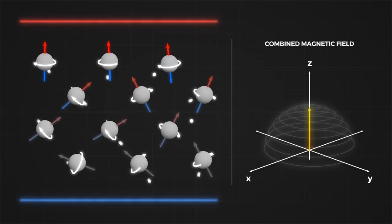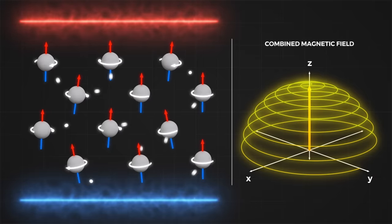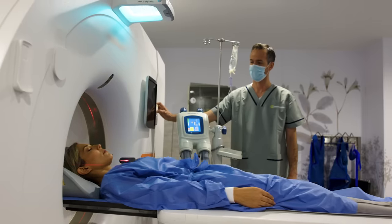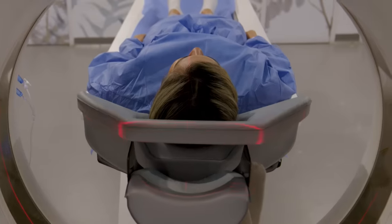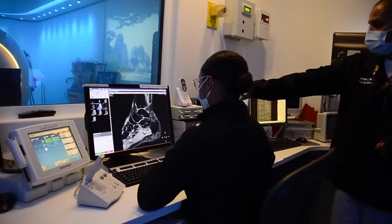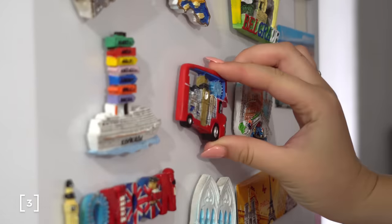We can increase the number of hydrogens aligning with the external magnetic field by increasing the strength of the external magnetic field. In turn, the hydrogen magnet can induce a larger current as it spirals back. So by simply increasing the strength of the MRI's field, we increase the strength of the signal collected and therefore improve the image quality. Common MRI field strengths are 1.5 to 3 tesla, around 300,000 times stronger than the earth's magnetic field, and 30,000 times stronger than your common fridge magnet.